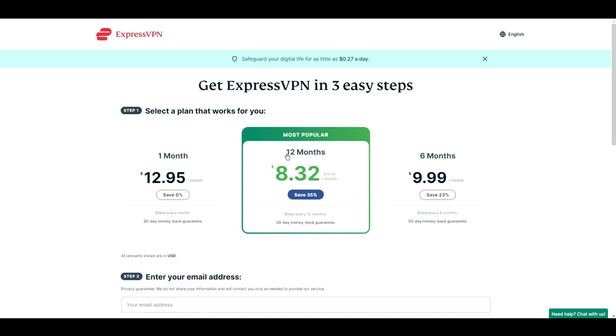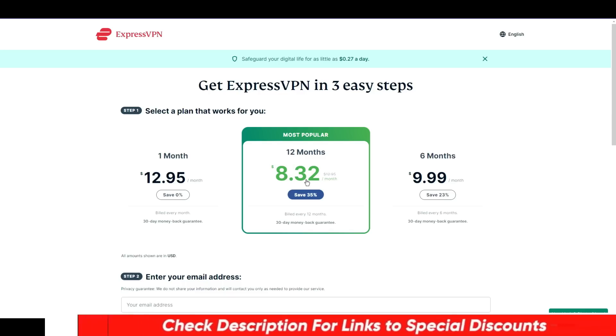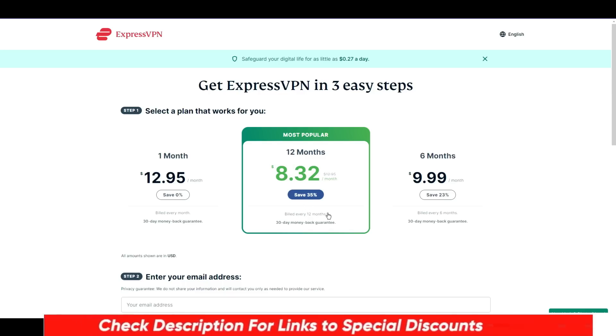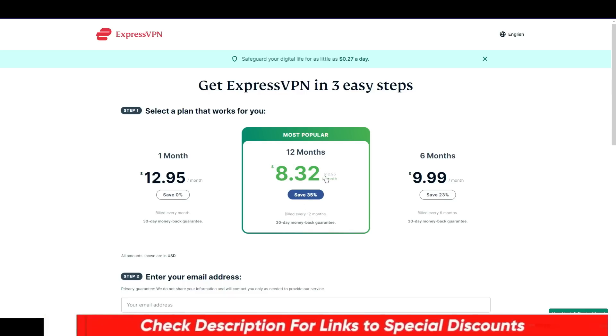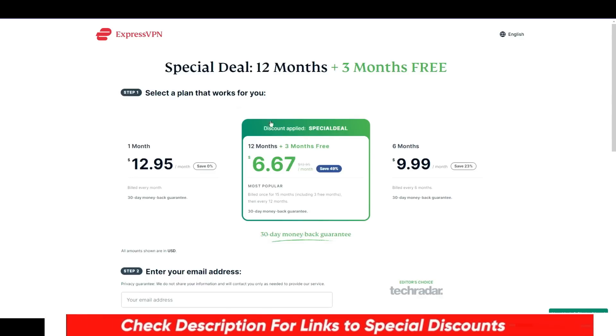So to get this special limited period ExpressVPN coupon code, all you need to do is just click the special discounted link in the video description or in the first pinned comment down below, and you will come to this special deal page where you will immediately notice the difference from the previous page.